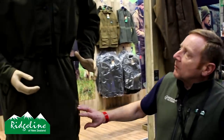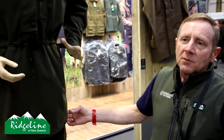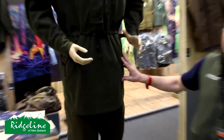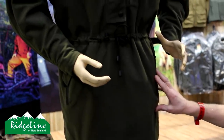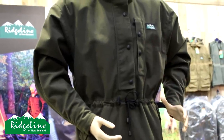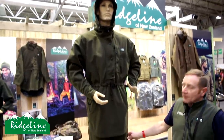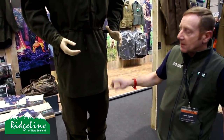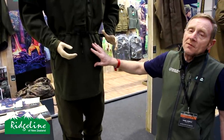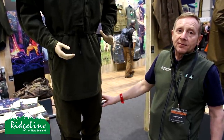The new Monsoon Classic uses the same hard-wearing RL-Tex Pro fabric with a 10,000 hydrostatic head and 5,000 breathability. We've moved the hand warmer pockets to a more accessible position and introduced an accessories pocket on the top left breast pocket. We've also introduced new Monsoon Classic Pants — a three-layer laminated shell exactly matching the top. Price point: $159.99 for the smock and $74.99 for the pants.